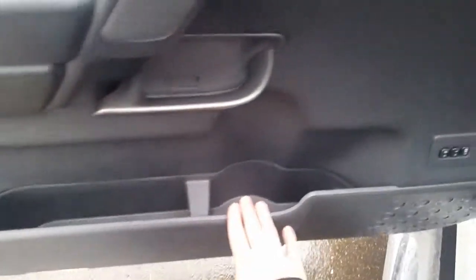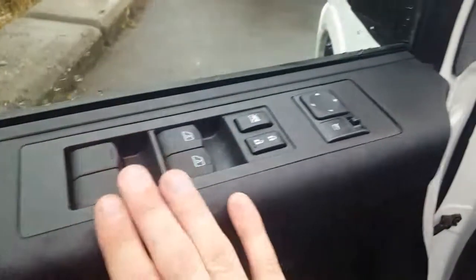Looking in the back here, nice big storage cubby across the bottom, cup holders, we have some power options, and we have our windows, locks, and mirrors.